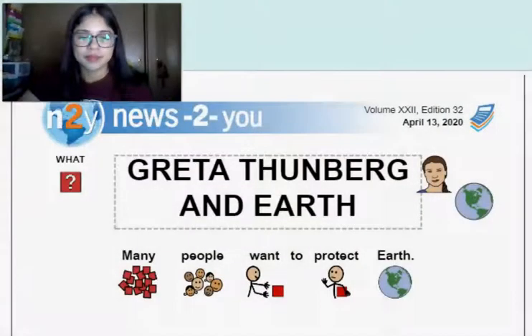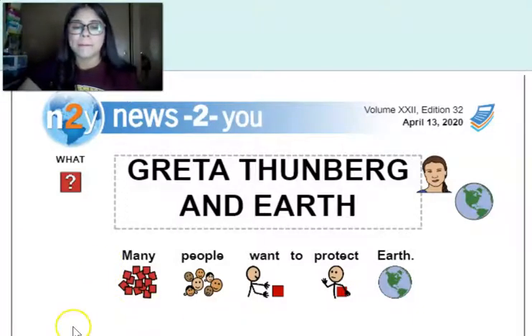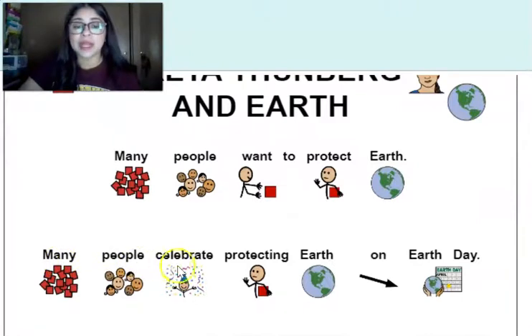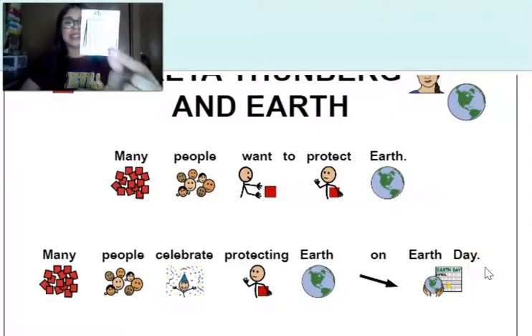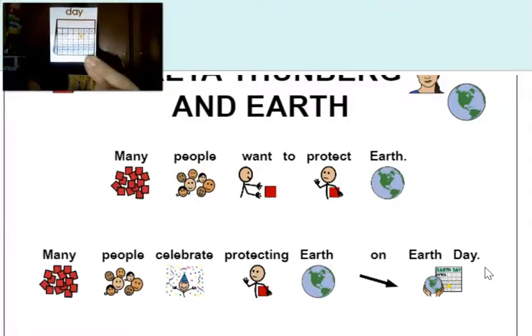Let's get started. So today we will be reading about Greta Thunberg and earth. Many people want to protect earth. Many people celebrate protecting earth on Earth Day. I see a word — 'day.' Find 'day' in your response card, or sign it with me. Day. Earth Day.